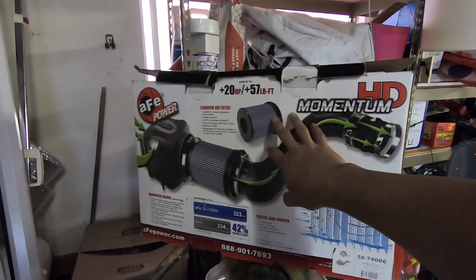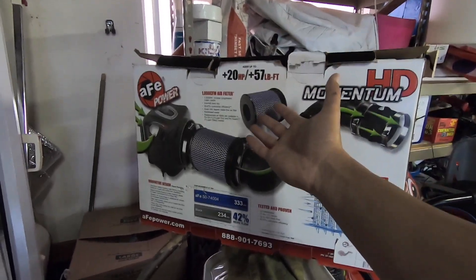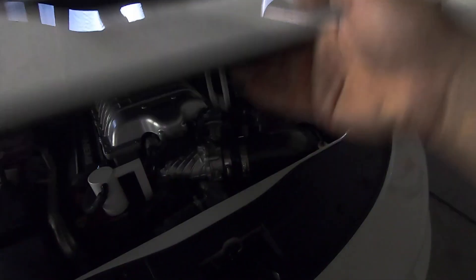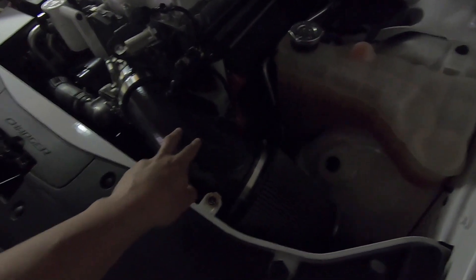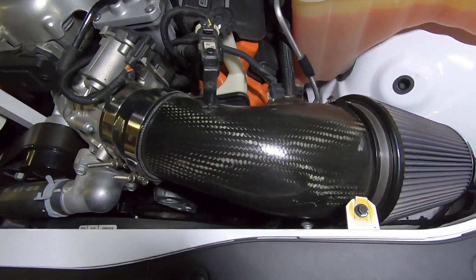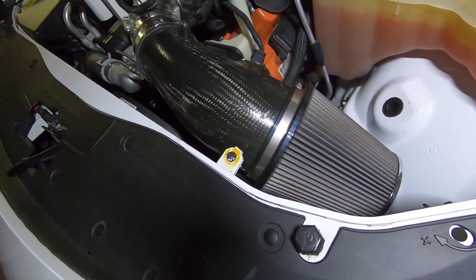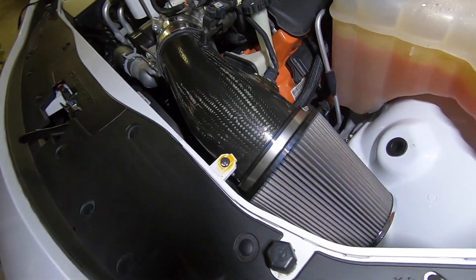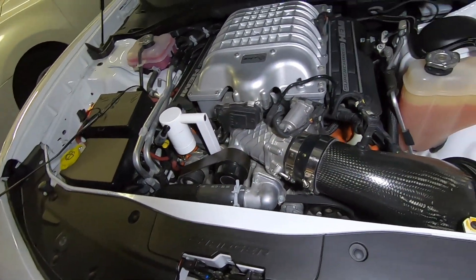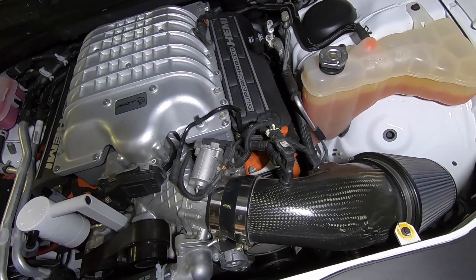I've read that a lot of cold air intakes only really work when you are at wide open throttle. For example, on the Hellcat — and the guy was honest with me when I purchased that filter — I didn't buy it for extra power, I bought it for looks, the carbon fiber, the big intake. With that open filter you can hear the supercharger scream, and the salesman told me flat out: it doesn't make a bunch of power, but your supercharger will scream.